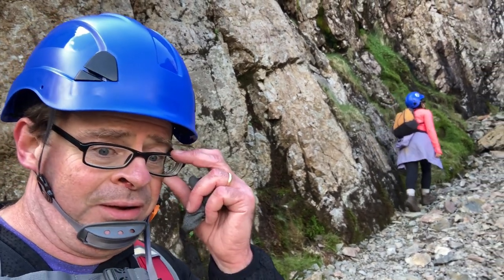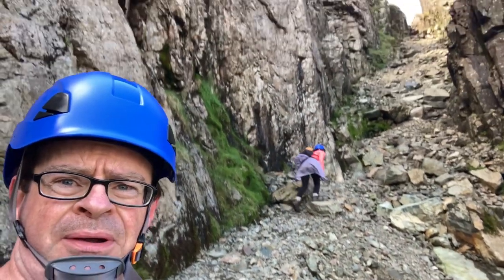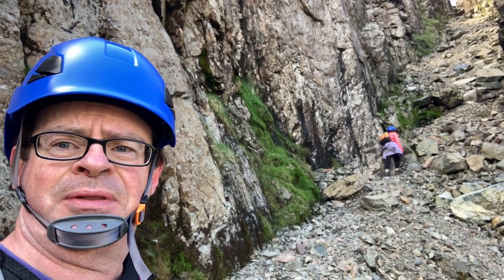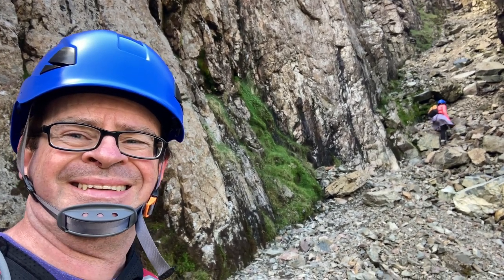We made it up the boulder field — this is the start of Lord's Rake, which is up there. Sky is pushing on up. As you can see, the remnants of the chock stone are up there. So without further ado, we'll make a steady ascent of Lord's Rake.